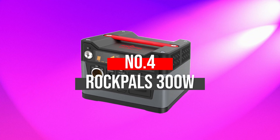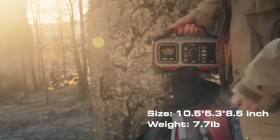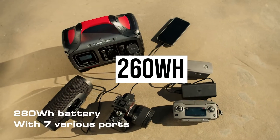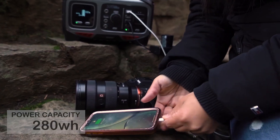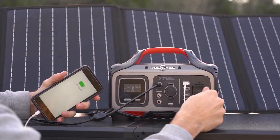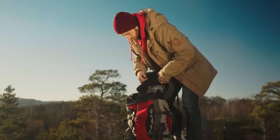Number 4: RockPals 300 Watt. RockPals has amazed users with its versatile construction and reliable features. The power station comes with a 260 watt-hour lithium-ion battery, providing you with enough power to charge your iPhone 28 to 29 times, along with 14 charges for an iPad mini. Moreover, you can charge small home appliances for at least 40 hours.